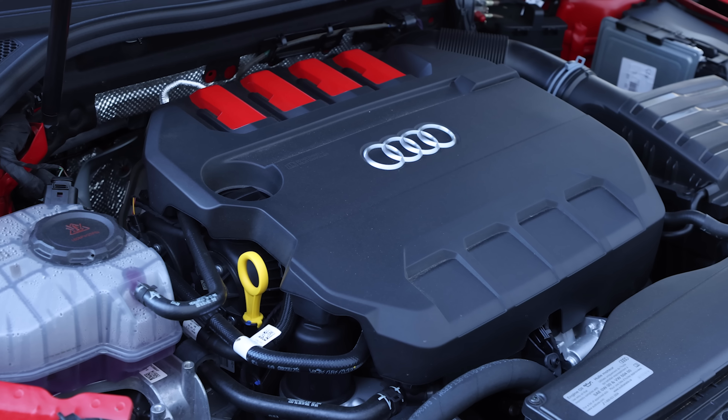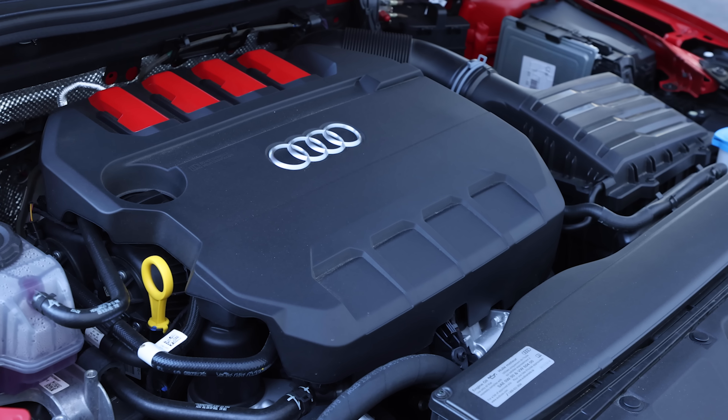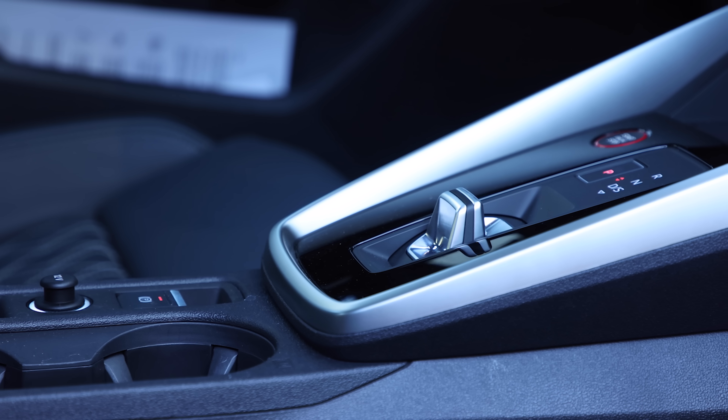The S3 features a 2-liter turbocharged four-cylinder engine that delivers 306 horsepower and 295 pound-feet of torque, sending power to all four wheels via a seven-speed dual-clutch gearbox.